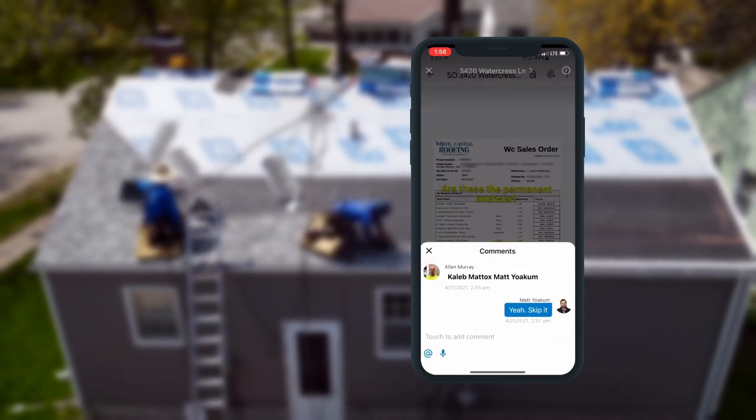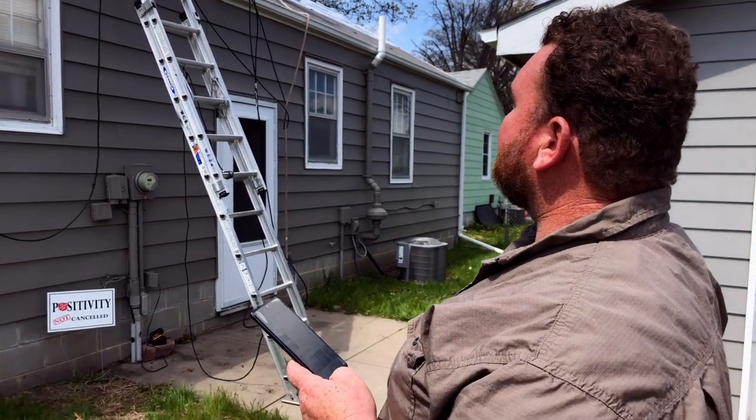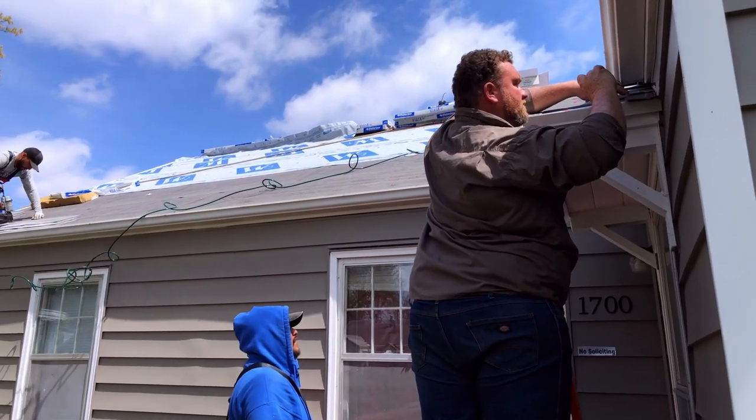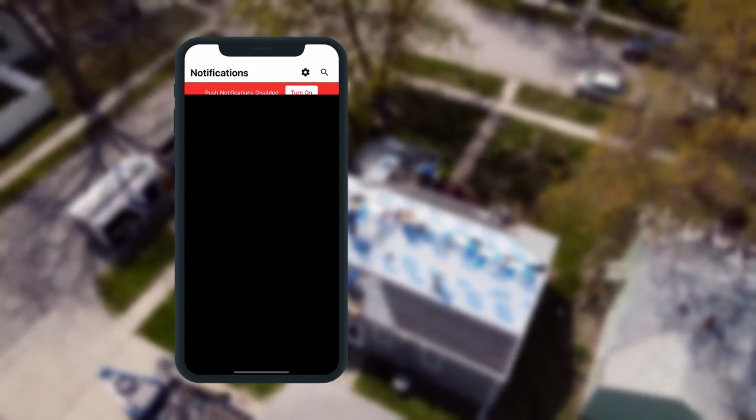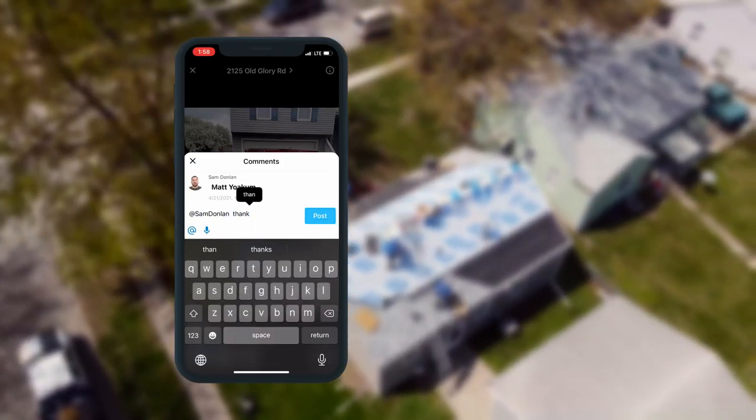They can double-check the material that they have and go out and get everything done. When a project is done, I'll take a picture and mention the guys at the shop that we're done — they'll know to come pick up the trailer and everything else, and the billing process can advance because we know exactly when each project is completed.